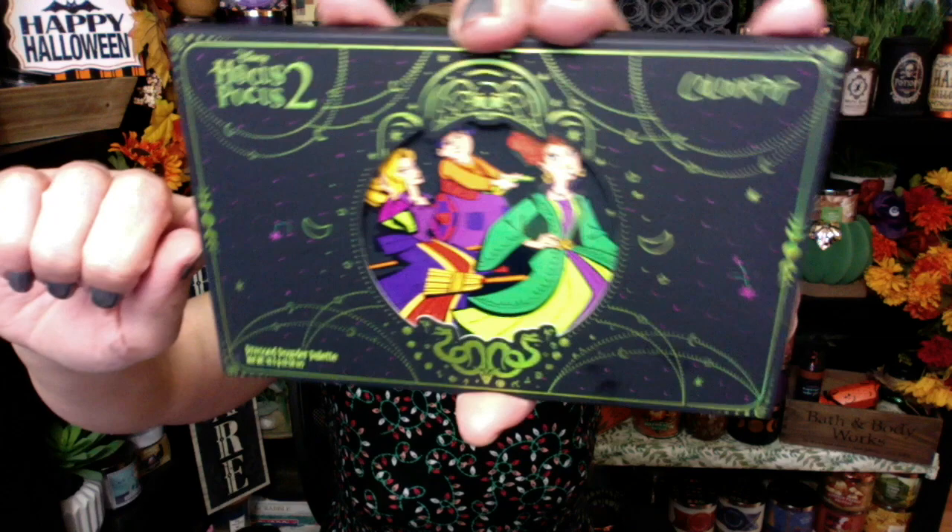Bonnie, happy Wednesday! I am back. I have got my Vlogtober Halloween video tonight. Look what just came in the mail — it is the Hocus Pocus 2 ColourPop collection. I am so excited about this. It is absolutely stunning, the packaging. I haven't even opened it yet because I wanted to do it on camera.